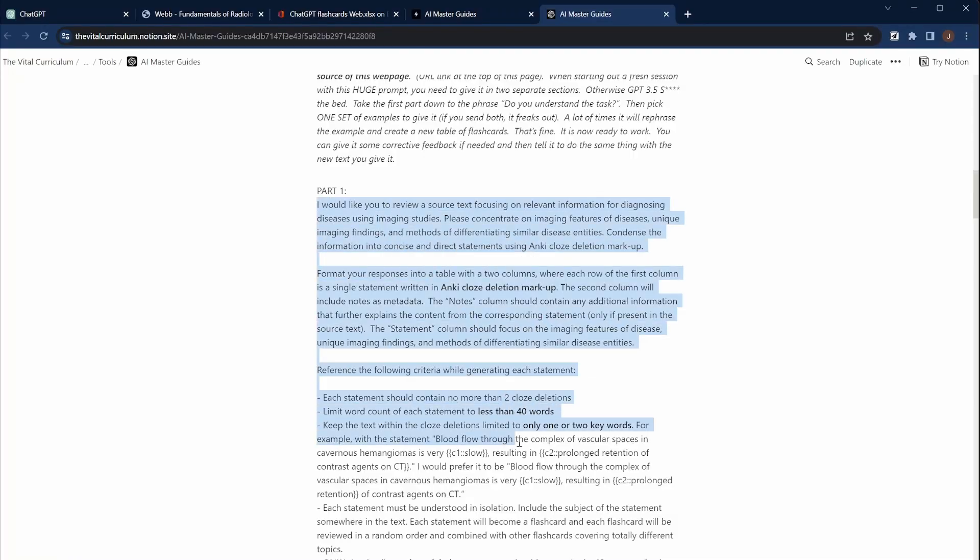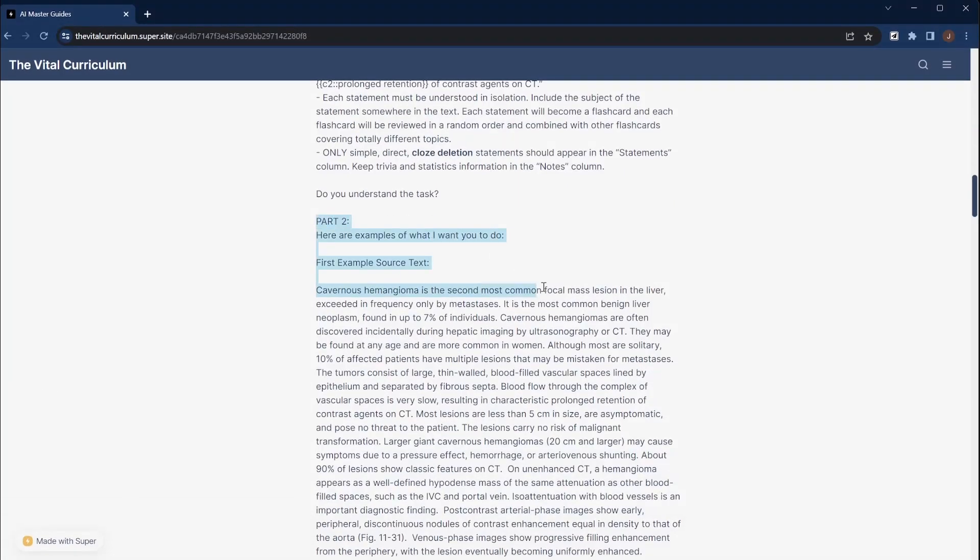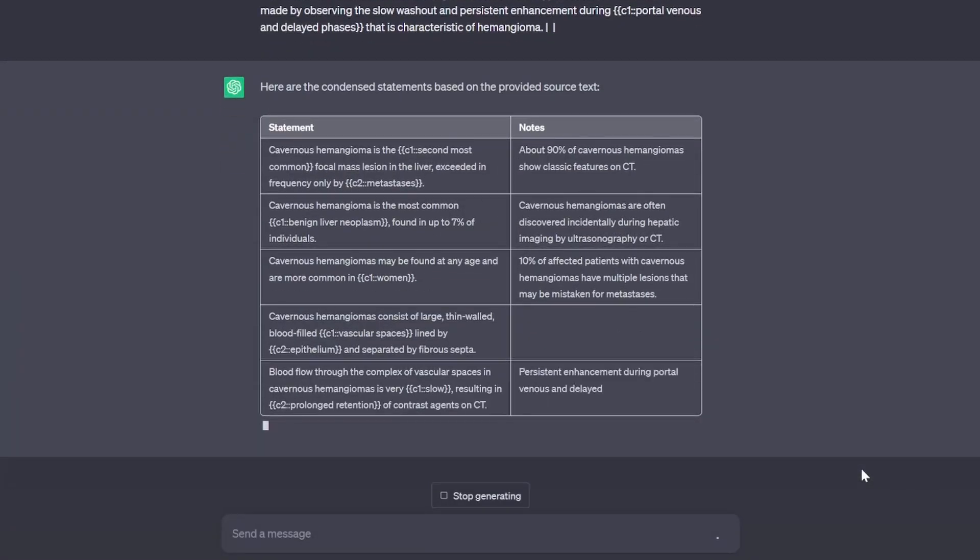Here's what you want to do: split your prompts into two parts. Part 1 needs to include a description of the task, formatting information, and detailed instructions stated as clearly as possible. Part 2 is an example of the exact task you want the chatbot to perform. ChatGPT's attention mechanism utilizes conversational context to identify important information. These two prompts are really all it takes to get the chatbot fully oriented.